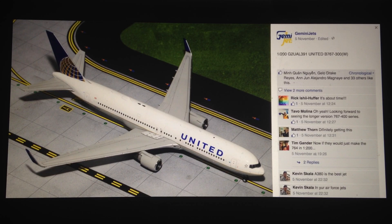First off we have the UA 763 with winglets in 1-200 scale. I think this is the first for the 763 in 1-200, so definitely a good release. Coming from a United fan I'm obviously going to be happy with any UA releases. Even then the aircraft still looks good. I like the 763, and in 1-200 it's going to look even better.